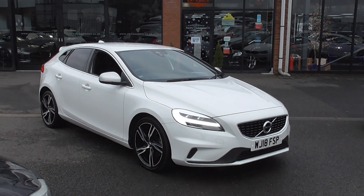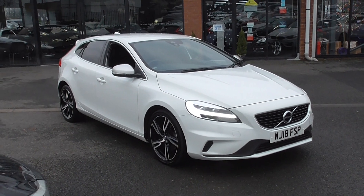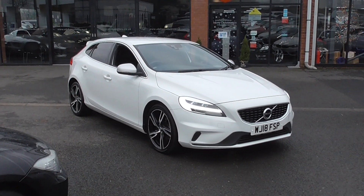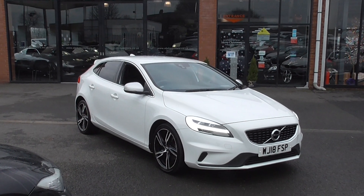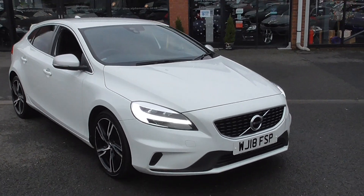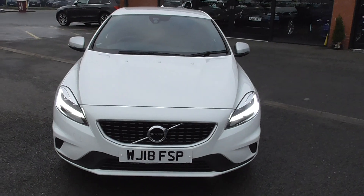Welcome to Alfa Motors here in Wigan. My name is Dominic and today I'm excited to show you around this lovely Volvo V40 — this is the T3 Pro, so it comes very well specified from the factory. It's finished in this lovely pure white paintwork, which is one of the most desirable colours for these vehicles.